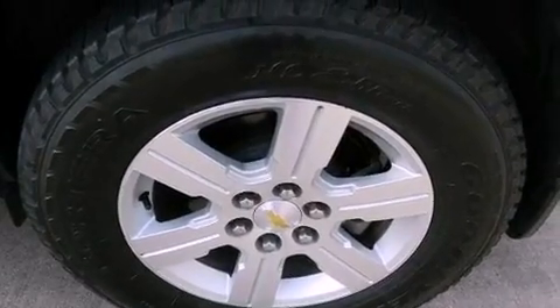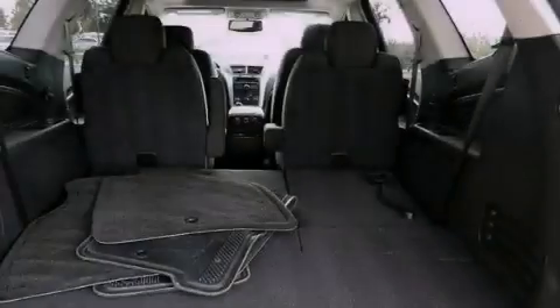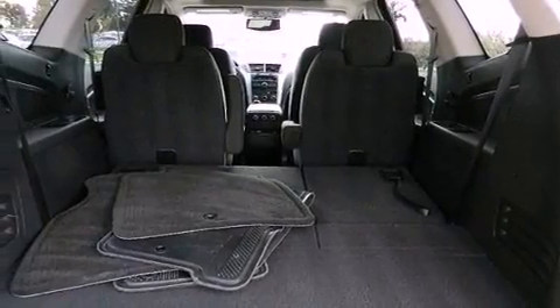An anti-lock braking system, side impact airbags, heated side view mirrors, and this vehicle has less than 16,000 miles.